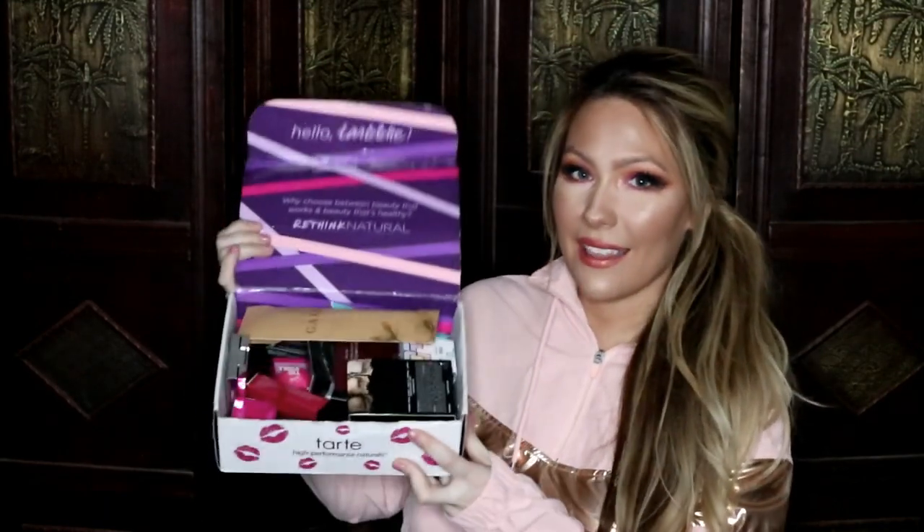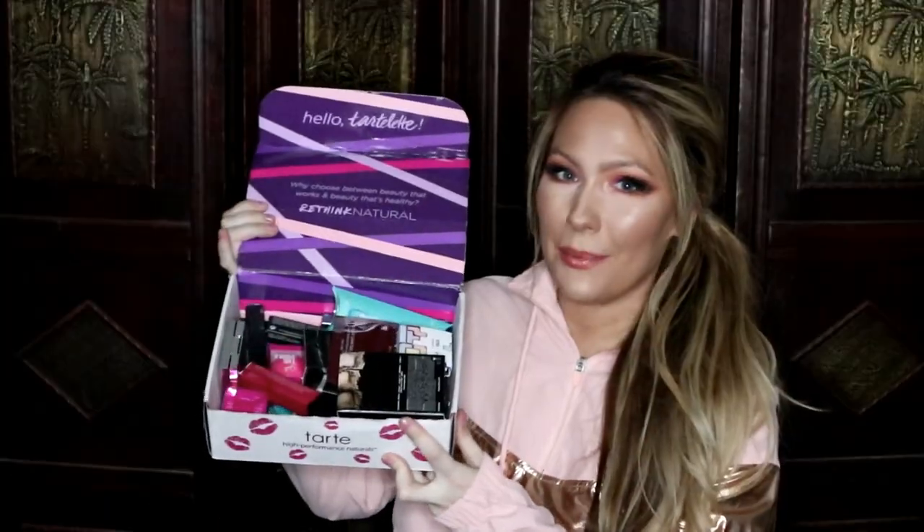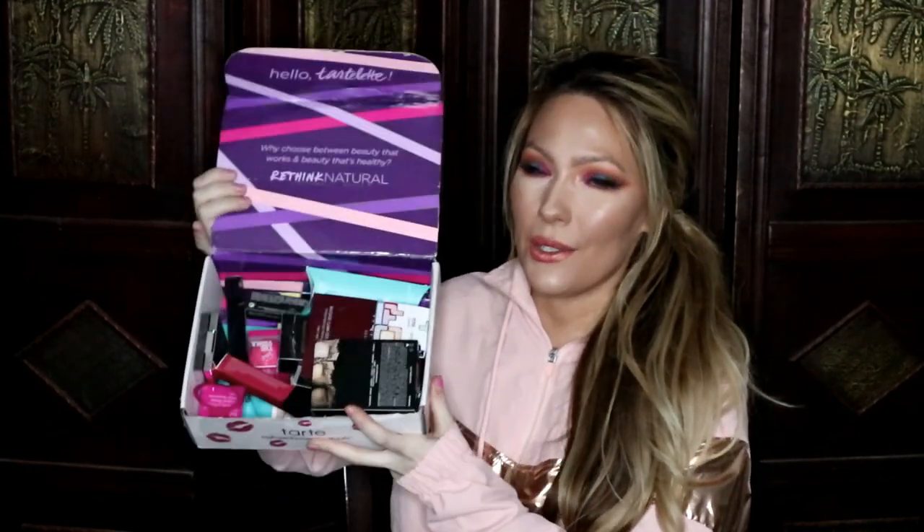I usually do a giveaway each month where somebody wins one item out of all my boxes — my Sephora, my BoxyCharm, and my Ipsy — but this month I'm doing a huge giveaway. One lucky winner will win this whole box of makeup. Go ahead and head over to that video to find out how to enter. It's jam-packed full of makeup and I have all the products listed inside that video, so go check that out after you watch this.